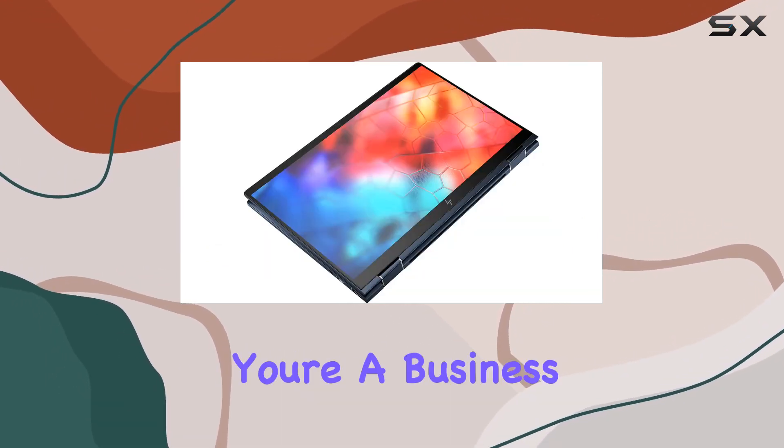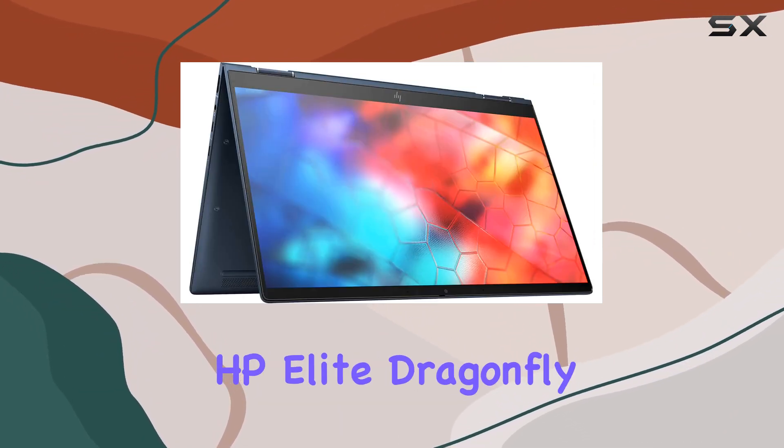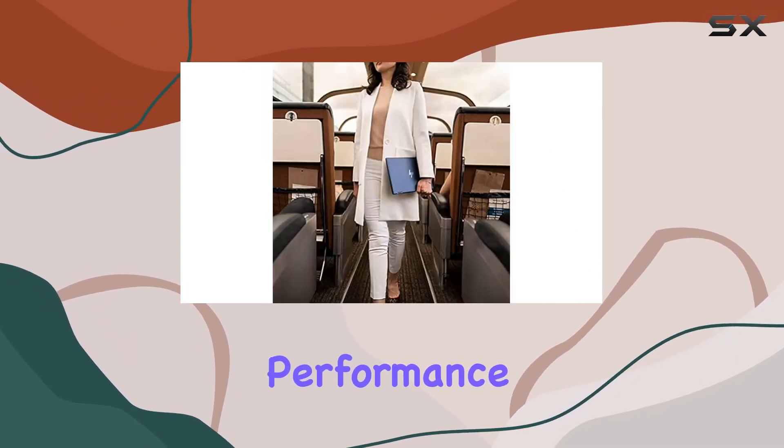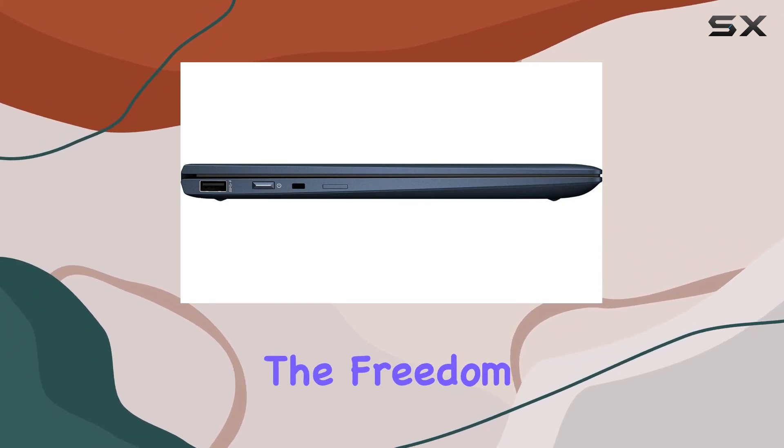Whether you're a business professional, student, or creative individual, the HP Elite Dragonfly Notebook PC is a versatile and reliable companion that combines power, performance, and portability in one sleek package. Experience the freedom to work and create wherever inspiration strikes with the Elite Dragonfly by your side.